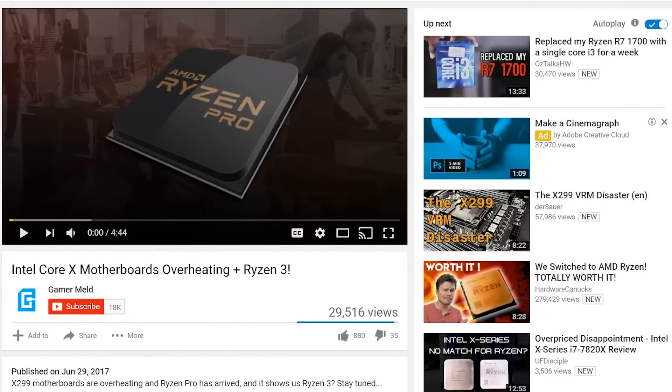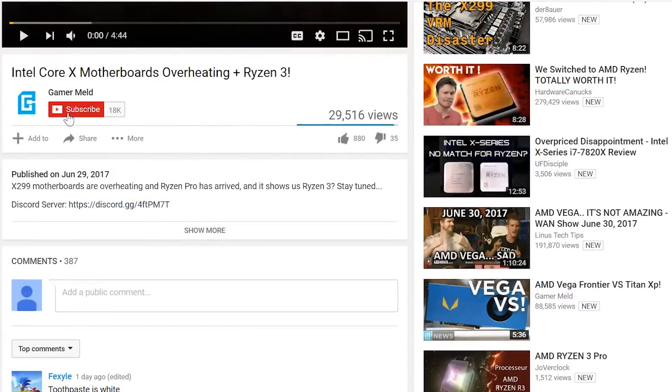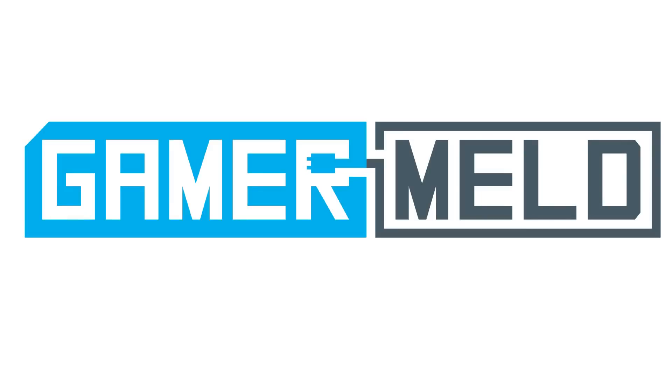Welcome back to Gamer Meld. Before we get started, definitely don't forget to hit that subscribe button as well as that bell to get notifications. It honestly helps the channel out by making the channel look better to hardware manufacturers and gives them more of an incentive to send parts for review. Speaking of, I will have some reviews coming pretty soon, so definitely make sure to check those out.